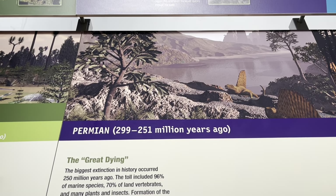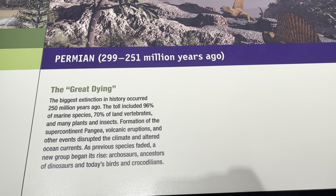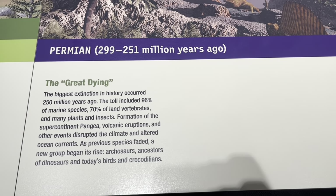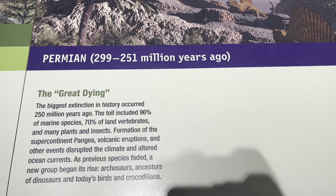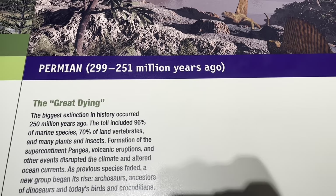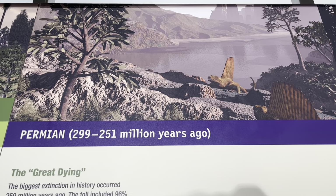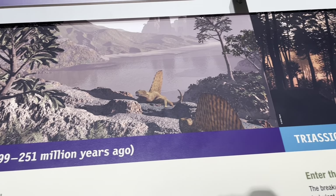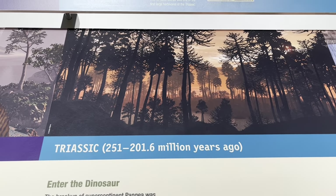The Field Museum in Chicago has a whole exhibit on the mass extinction periods — the Great Dying, which occurred some 250 million years ago in the Permian era, transitioning into the Triassic area and the early dinosaurs.